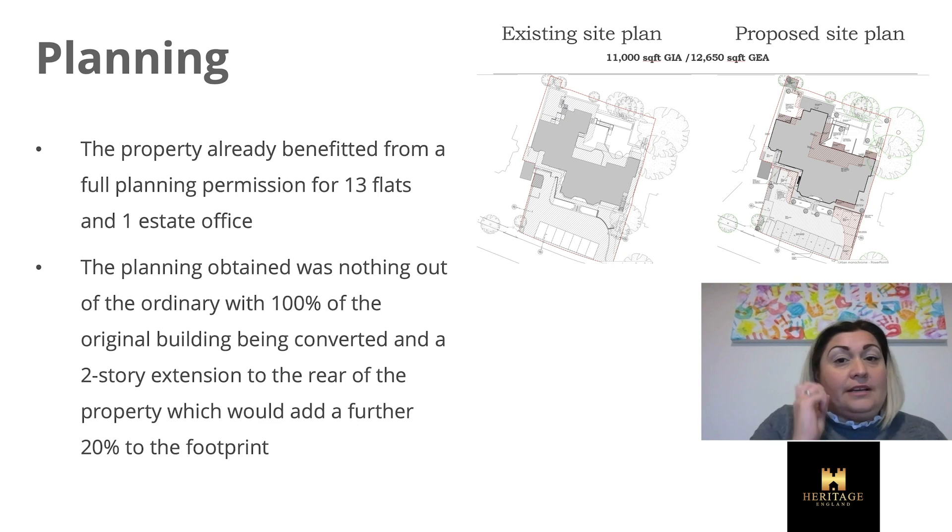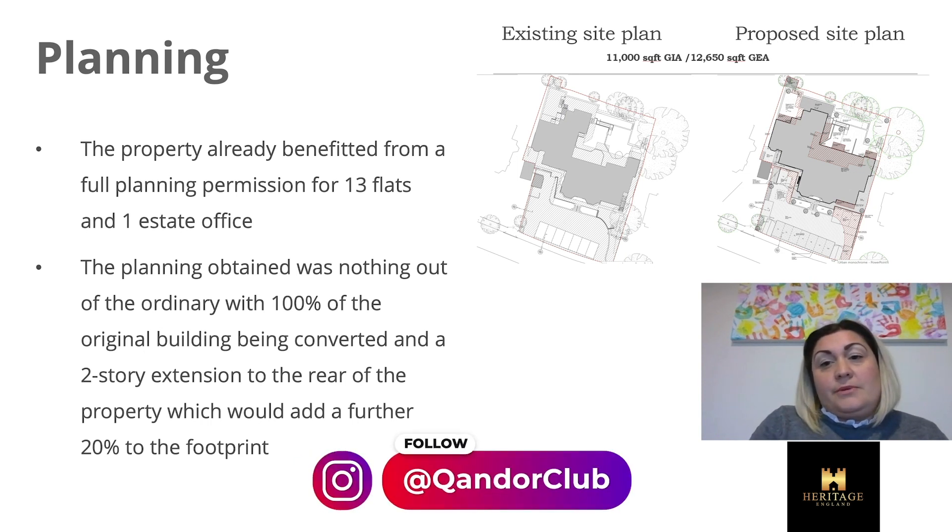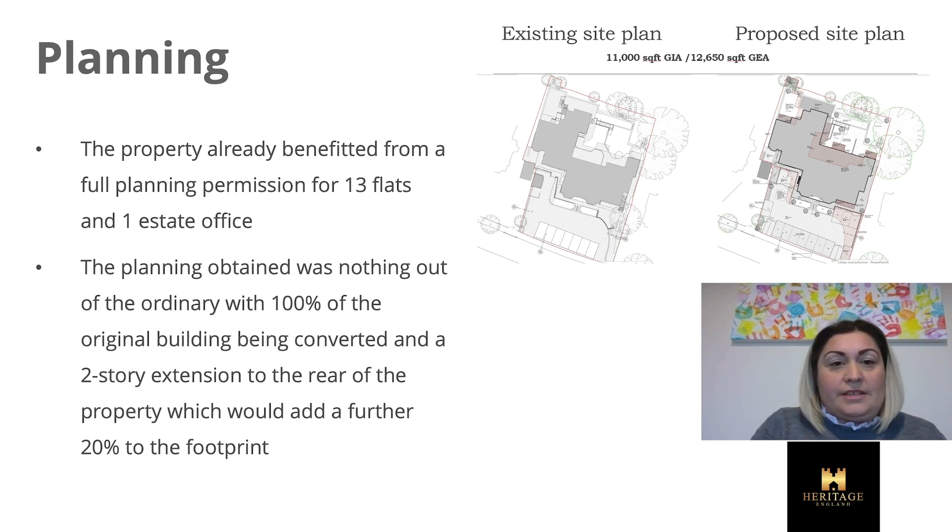Regarding the planning, the photographs on the right-hand side of the screen show the existing site, and the extra areas hatched in red are the proposed extensions — that's where the conservatory was at the back, and there's a two-storey extension going on the back. It had already got planning permission for 13 flats and an estate office, so we didn't really have to apply for anything extra. It wasn't anything out of the ordinary — fairly bog standard. We're converting most of the original building, with the roof needing partial replacement, and there's about a 20% footprint extension.